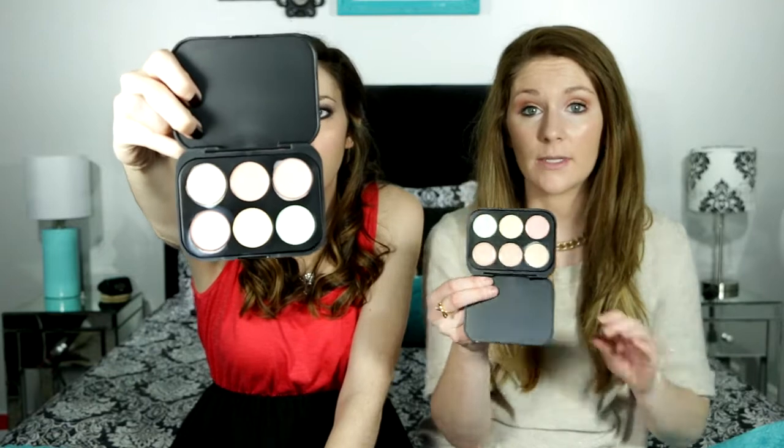I feel like I glow in the dark sometimes. My legs do glow in the dark right now.